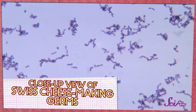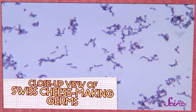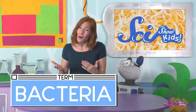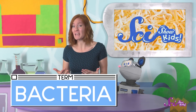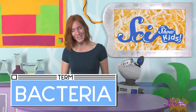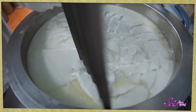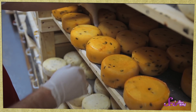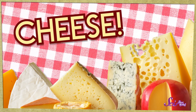The really cool thing about cheese is that it's actually made with germs. Yeah, that's right — germs! Another word that scientists use to talk about these germs is bacteria. There are some kinds of bacteria that can make us sick, but the bacteria in cheese is safe. Cheese makers add different types of bacteria to milk, along with some other stuff, to make different types of cheeses.